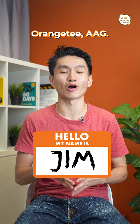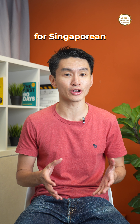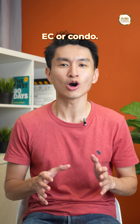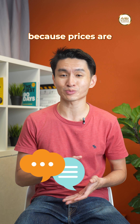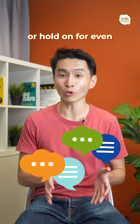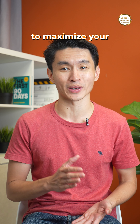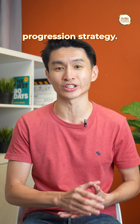Hey everyone, I'm Jim from Orange Tea AAG. Today we're diving into a hot topic for Singaporean property owners: timing the sale of your HDB flat, EC, or condo. Everyone seems to have an opinion — sell now because prices are skyrocketing, or hold on for even higher gains. The truth is there are sweet spots to maximize your return, and understanding them is key to a smart asset progression strategy.